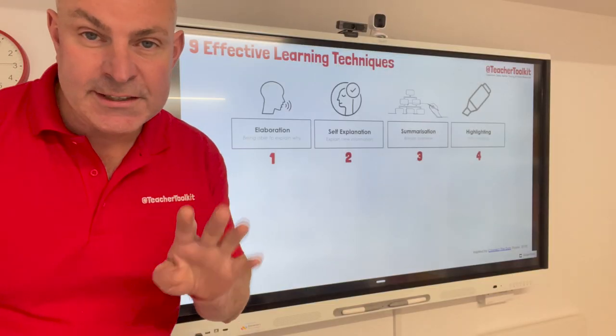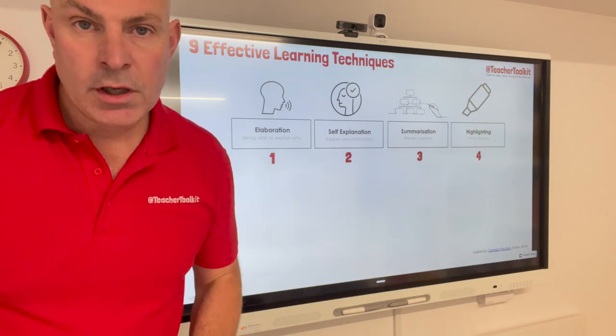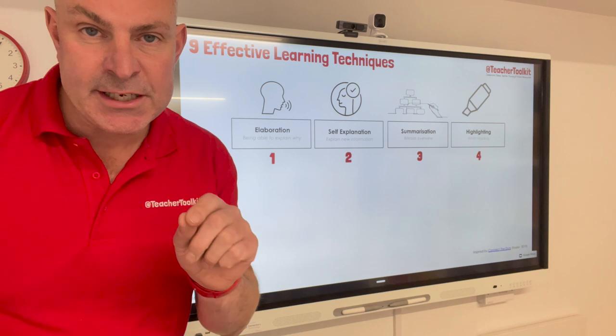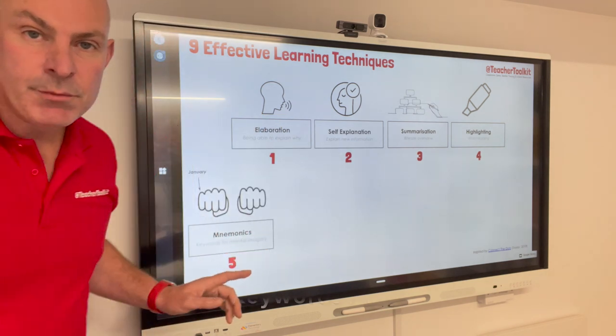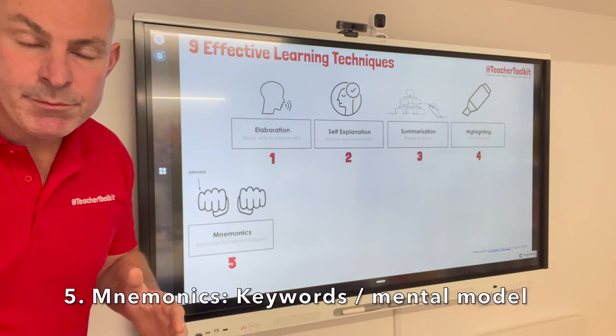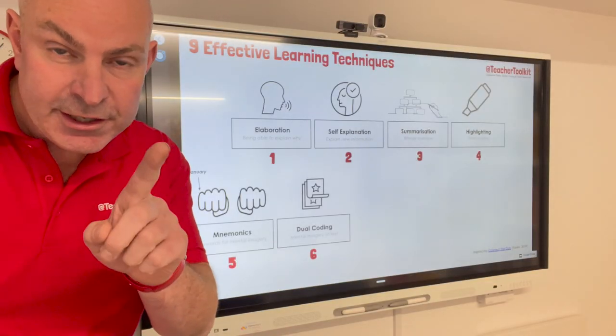Four: highlighting. I know when I was a young man I highlighted everything, never was taught how to do it properly. Highlighting is marking potentially important information whilst reading. Study skill five: mnemonics — this is the mental imagery to help us recall and remember, to store information. Number six: dual coding — not learning styles.